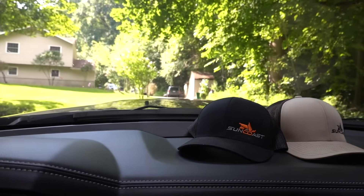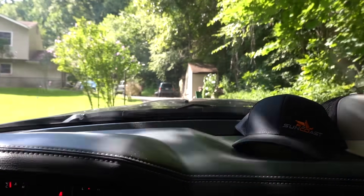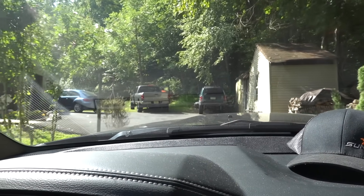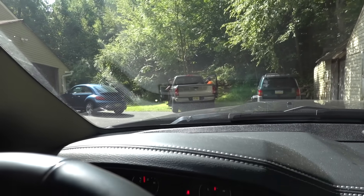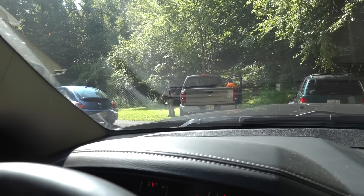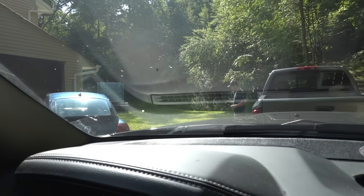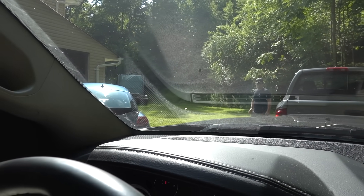I don't even think my dually fits up this driveway. How the heck is there a tractor trailer in the back of this? My dually doesn't even fit up the driveway. Oh my goodness — it's up that road. Oh gosh. There it is — it's in the back. It's literally in the backyard.